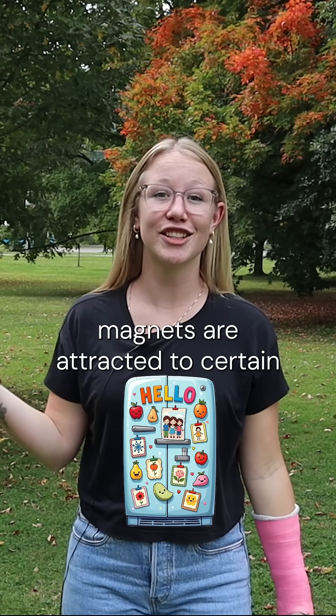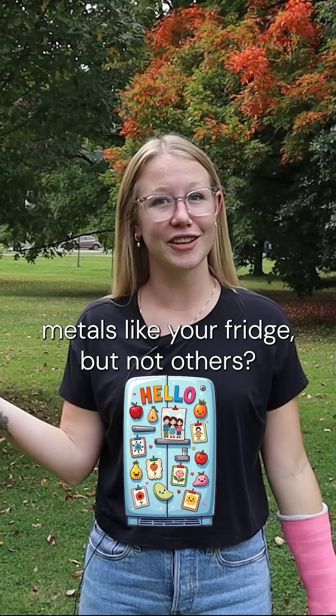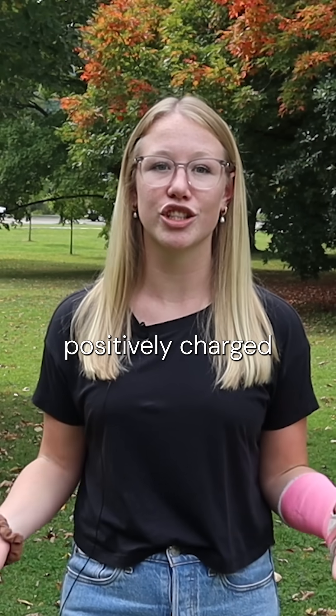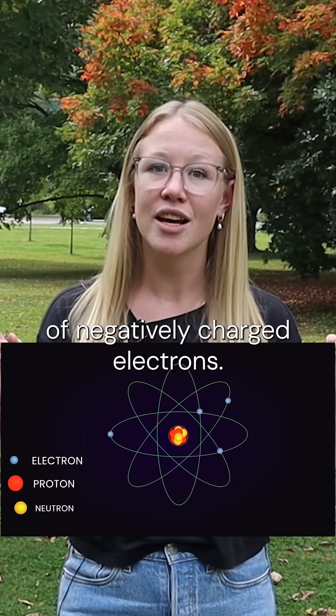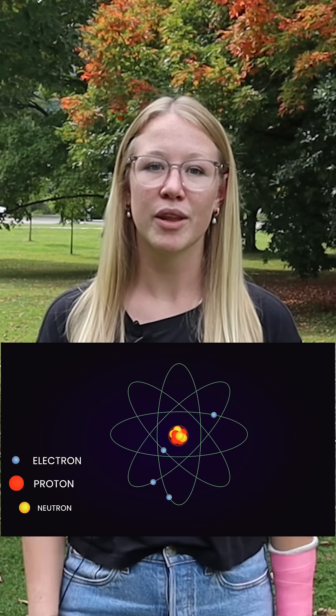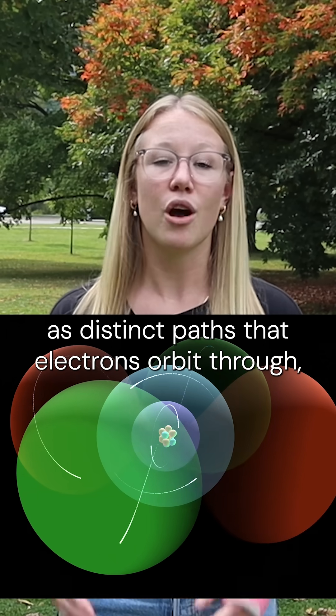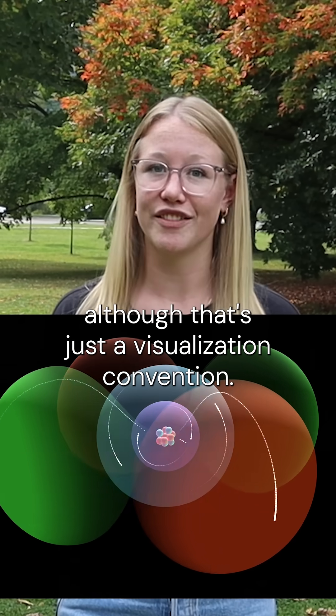Have you ever wondered why magnets are attracted to certain metals like your fridge but not others? At the atomic level, all matter is made of dense positively charged nuclei surrounded by clouds of negatively charged electrons. We often model these electron clouds as distinct paths that electrons orbit through, although that's just a visualization convention.